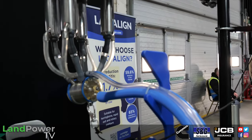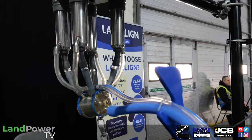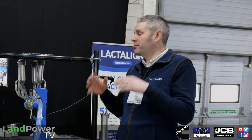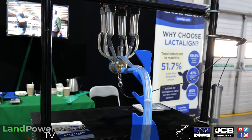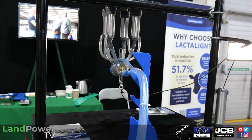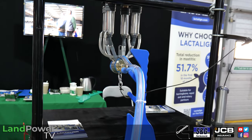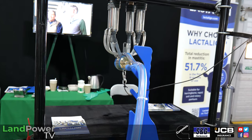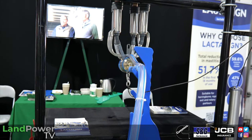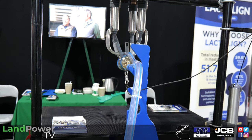As well as reducing mastitis bias, it also reduces liner slip, reattachments, and kick-offs. So there are quite a few benefits to the Lactoline device — it's doing several different jobs at once.